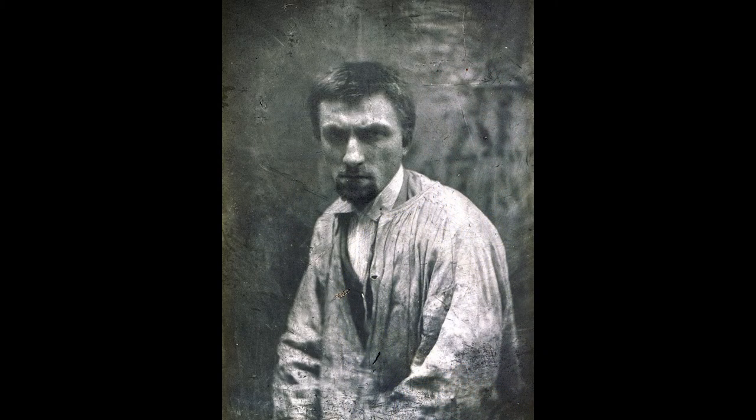Born in 1840 to a working-class family, Rodin taught himself to draw before studying at the Petite École, a school specializing in mathematics, but where he studied painting and drawing. He failed to gain admission to the École des Beaux-Arts after three attempts and so set out to build a career as a craftsman and ornamentor for the next two decades.